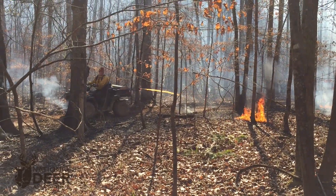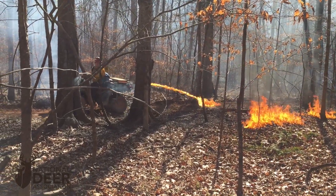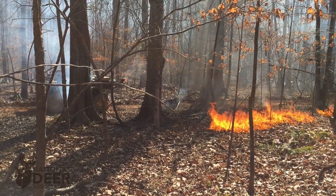This property was intensively managed for high-quality habitat with prescribed fire and timber thinning to produce ample deer forage. The deer herd was in good health. Doe harvest was important, and the buck-to-doe ratio was roughly balanced. So this was a really tuned-up herd and property where this study took place.